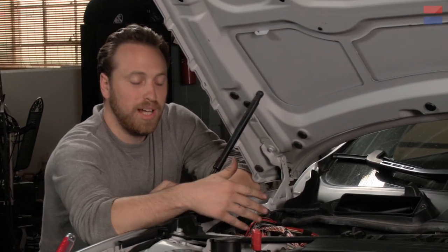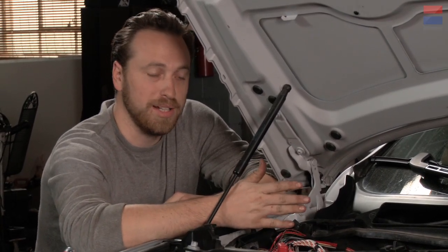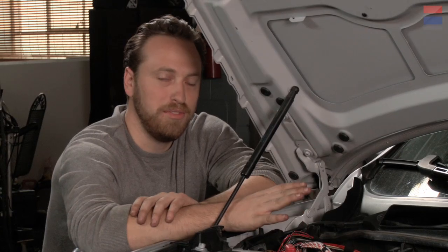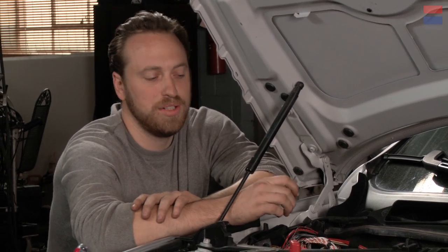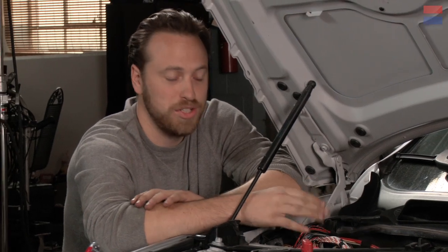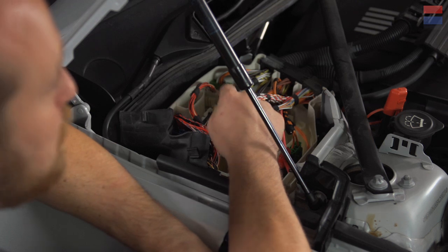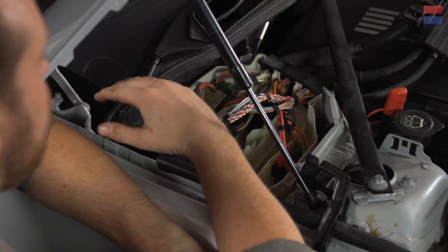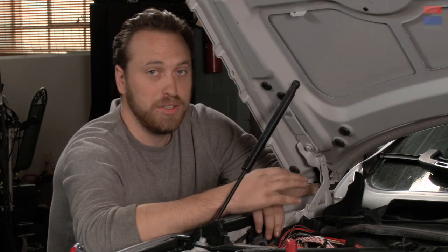Now that we've got full access to our powertrain control module, we can start to talk about the steps to get this thing upgraded. Before you get anywhere near touching any of these connectors, read the instructions over and over again so you know exactly what you're doing. The last thing you want to do is make a misstep in here because it's very possible that you could brick your car — just turn it into a very effective means of holding down your driveway. The first step is almost always to unplug the battery. This is in the back — I've already done that. You also have to let the car sit for a while so that the computer is in an inert state. From there, you can start working.